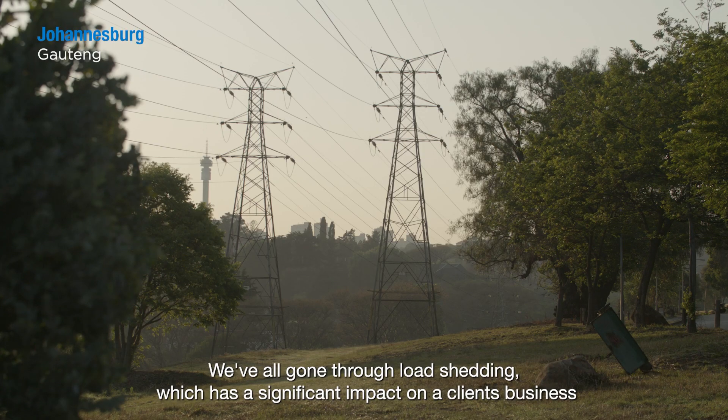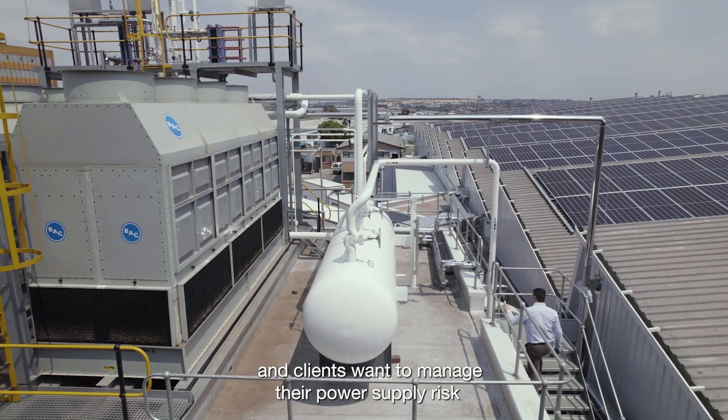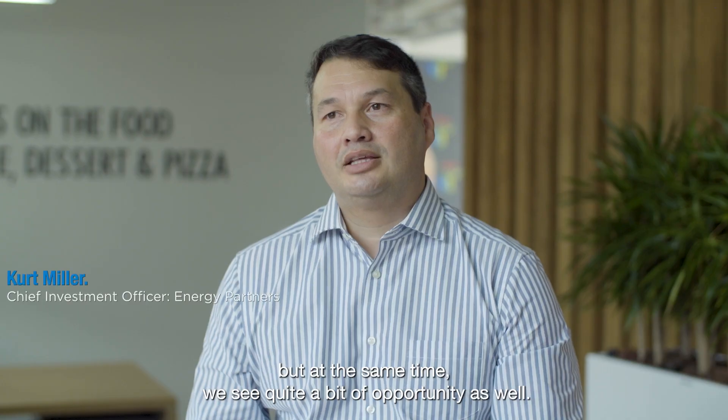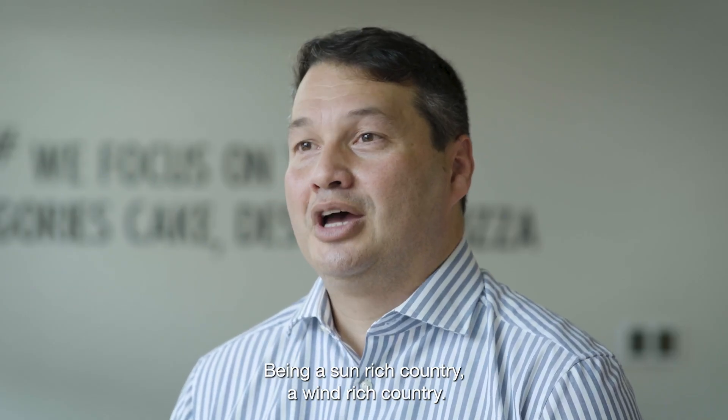We've all gone through load shedding, which has a significant impact on a client's business. Clients want to manage their power supply risk and not rely on ESCOM. Obviously there are challenges, but at the same time we see quite a bit of opportunity as well — being a sun-rich country, a wind-rich country.